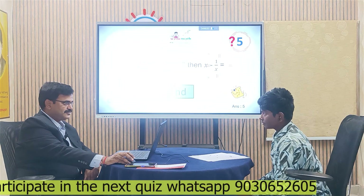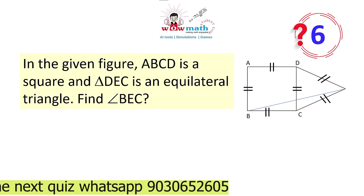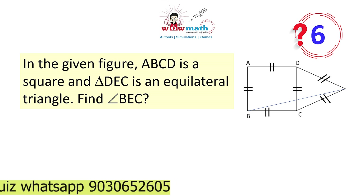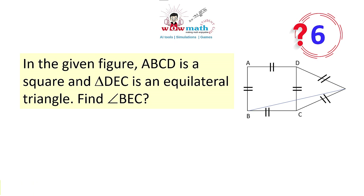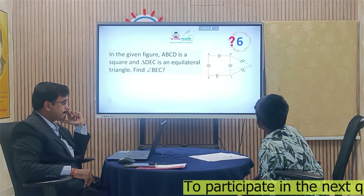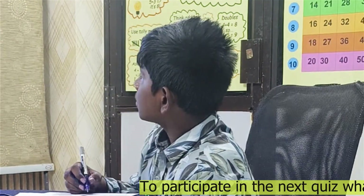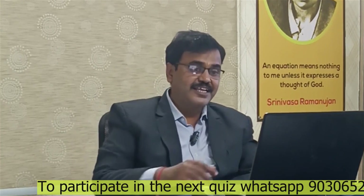Are you ready for the sixth question? Here is the sixth question. If ABCD is a square and ECB is an equilateral triangle, find angle BEC. The answer is 15 degrees. That is correct. Congratulations! It is the combination of a square and an equilateral triangle. Let us go further.